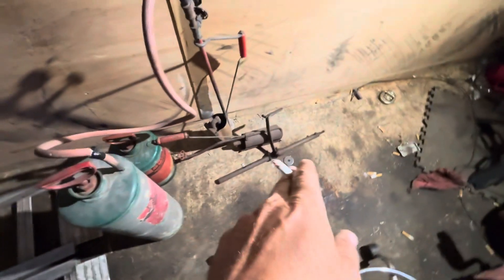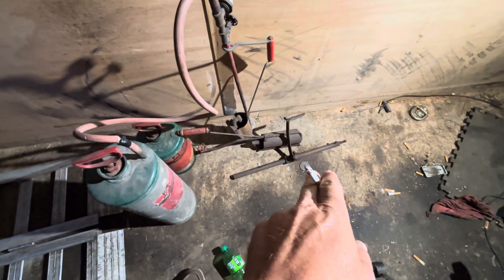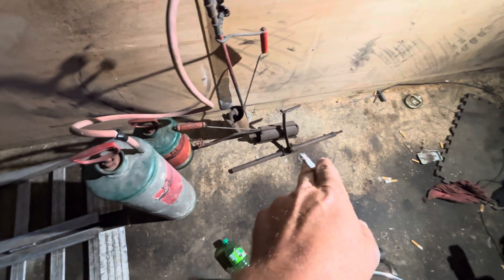I also ended up meeting a guy who had the clutch handle for my 36 or 37 handyman.